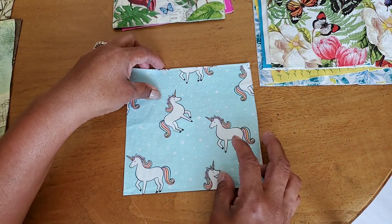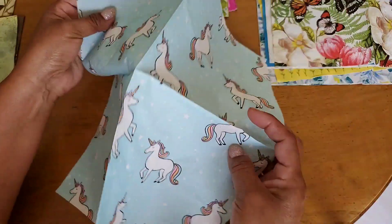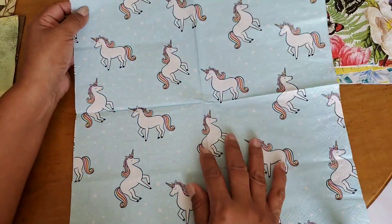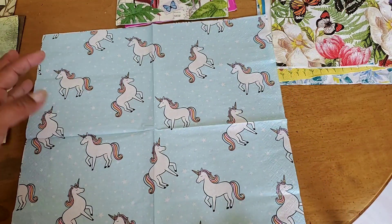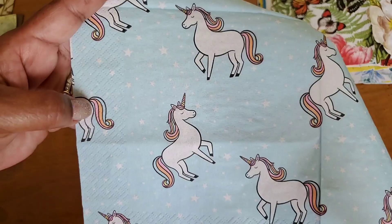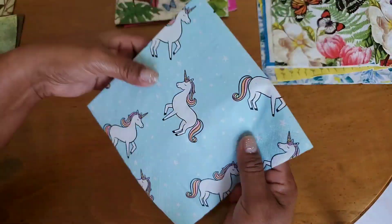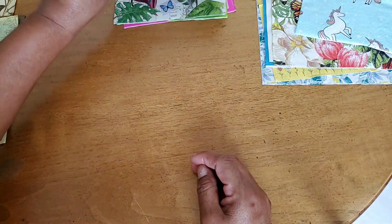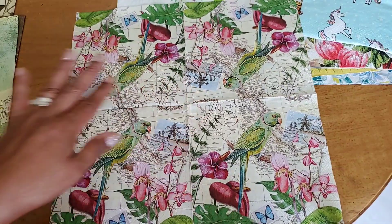This next one's pattern repeats twice, kind of flip-flopped — it's a beautiful napkin. Then there's one I picked up at Target for just a couple of bucks — unicorns all over the page, so so cute. I've already made an envelope with these and it came out adorable. This next one I got at Tuesday Morning — the pattern repeats four times.